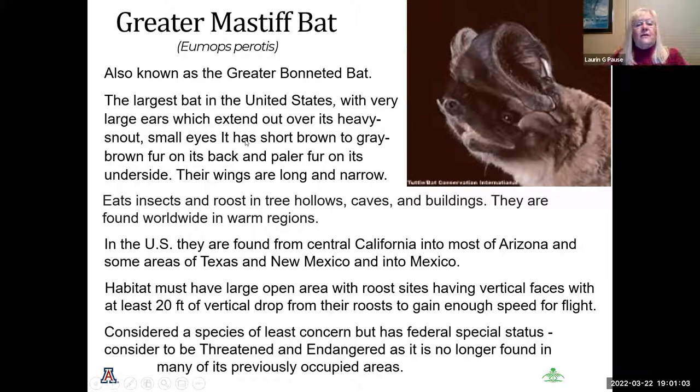The greater mastiff bat, also known as the greater bonneted bat, is the largest bat in the United States with very large ears extending out over its heavy snout and small eyes. It has short gray and brown fur and long narrow wings. It eats insects and roosts in tree hollows and caves, and is found worldwide in warm regions. Their habitat must be a very large area with vertical faces because they need to drop 20 feet before getting enough airborne. They are considered a species of least concern but have a special status of threatened.